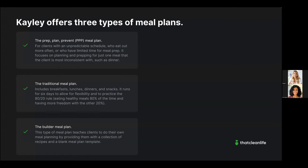The third type is the 'Builder' meal plan, where Kaylee's team provides a collection of recipes and a blank meal plan template so the client builds their own plan. Clients typically start on the PPP plan, advance to a traditional meal plan when ready, and then move on to the Builder option to learn how to create their own meal plans. Kaylee uses That Clean Life to create all three types.